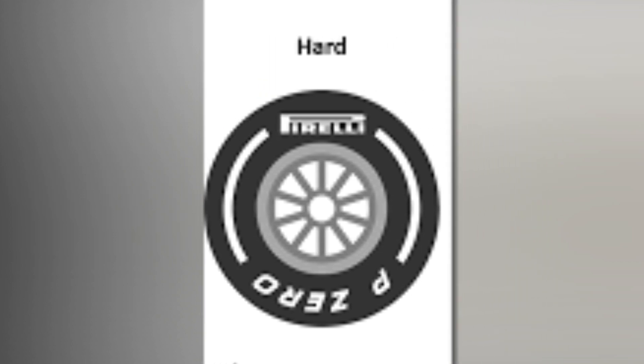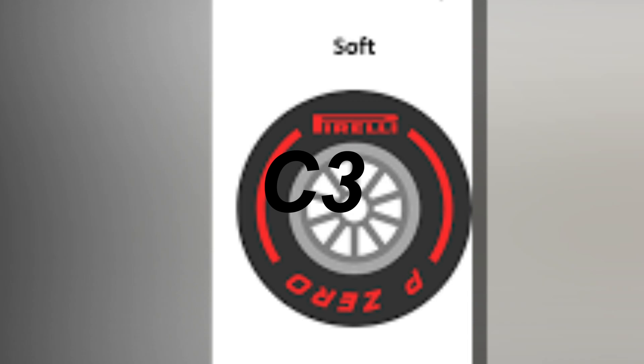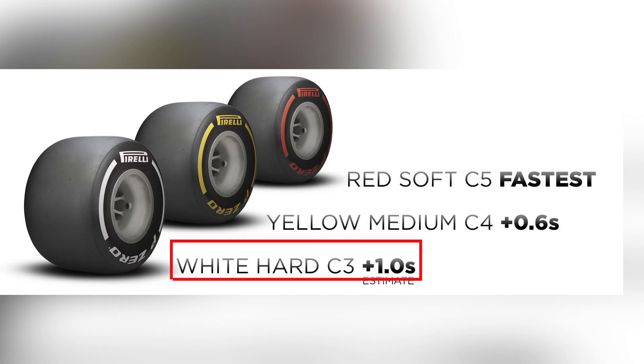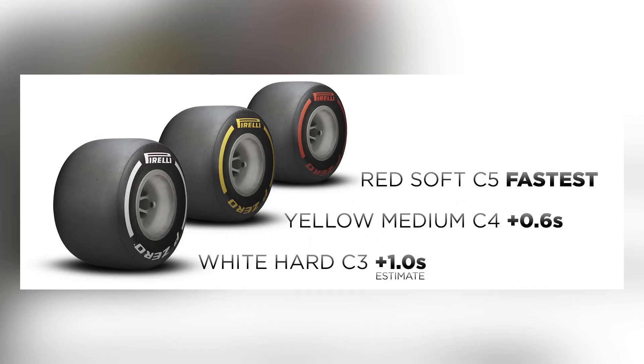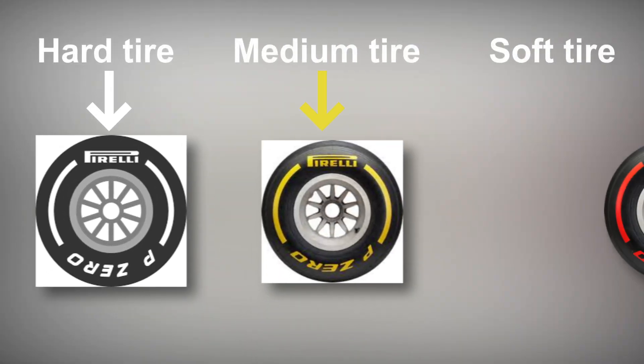As an example, some races will have C1 as hard, C2 as medium, and C3 as soft. Another race might have C3 as hard, C4 as medium, and C5 as soft. The hard tire is marked white, the medium tire is marked yellow, and the soft tire is marked red.